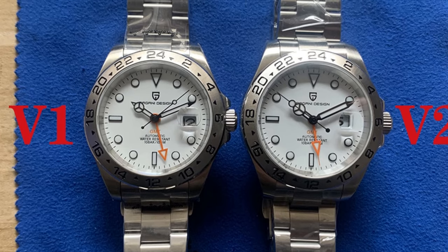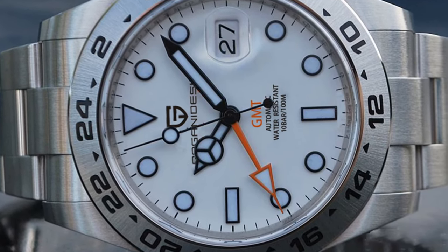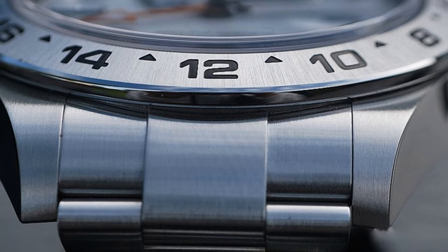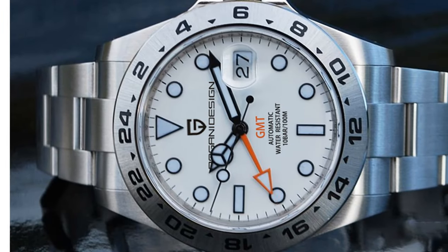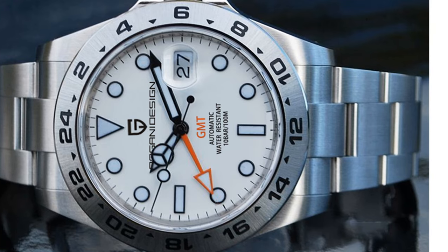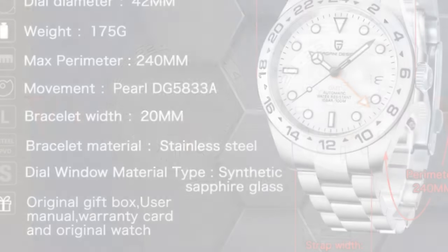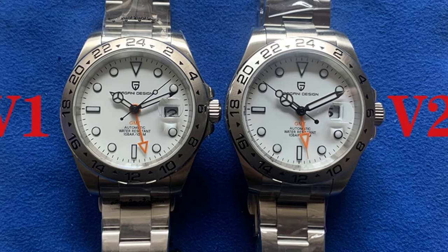One notable feature is its mechanical hand wind and automatic self-wind movement, offering precise timekeeping and the convenience of self-winding functionality. The Digi 5833A movement guarantees accuracy and reliability. The Pagani Design P1682 showcases a tribute to the Explorer II series, combining classic design elements with modern aesthetics. With its limited edition status, this watch appeals to collectors and enthusiasts seeking a unique timepiece. Its elegant design, precise movement, and exclusive status reflect refined taste.